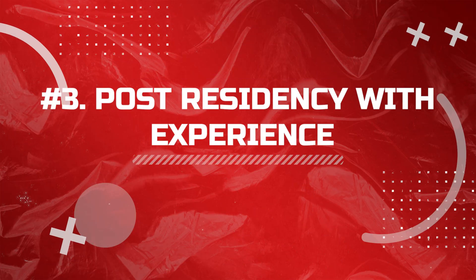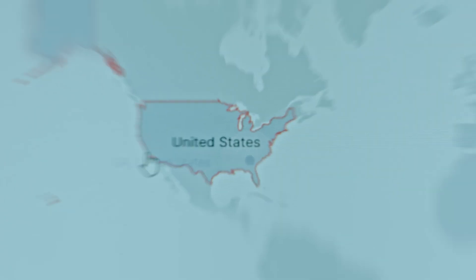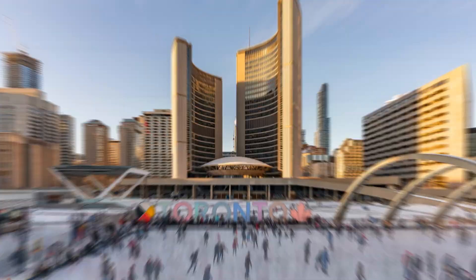If you have already completed residency or postgraduate training and have quite some experience, then it depends on what sort of experience you have. There are options where one can directly transition into the USA as a consultant or attending physician without any prior US experience and even without completing USMLE.